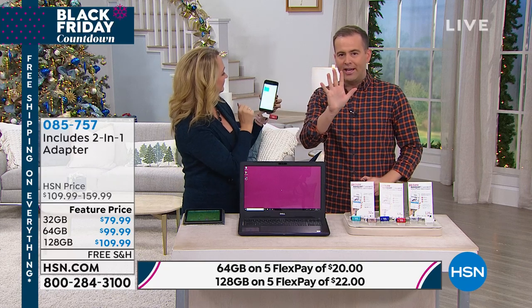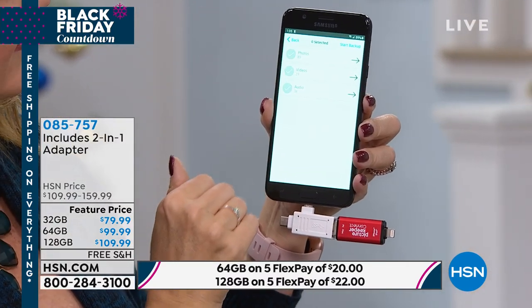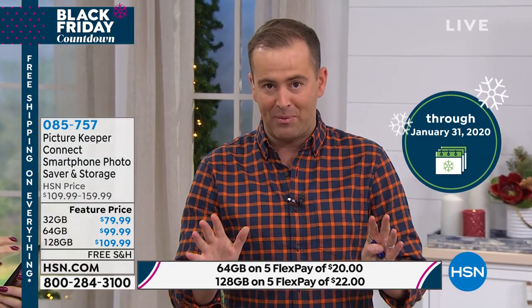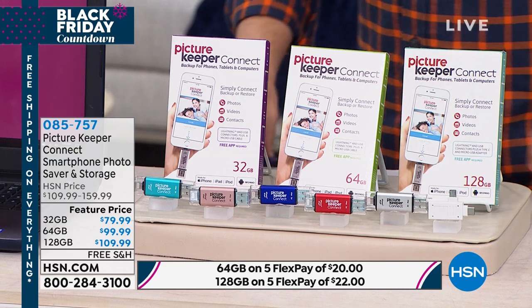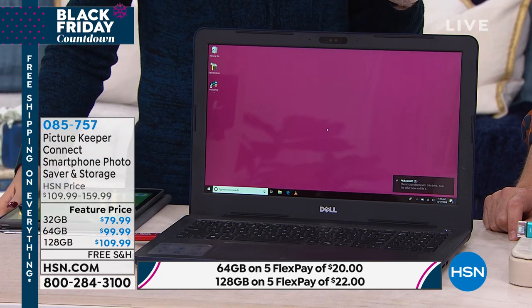Five minute warning — we are five minutes away from our Black Friday special deal for this hour. Now, the most popular size right now is 64 gigs at $99.99. I'd like to invite you to consider the 128 gigs, because you're getting a lot more for only $10 more. Let me run you through your choices so you can make a great decision.